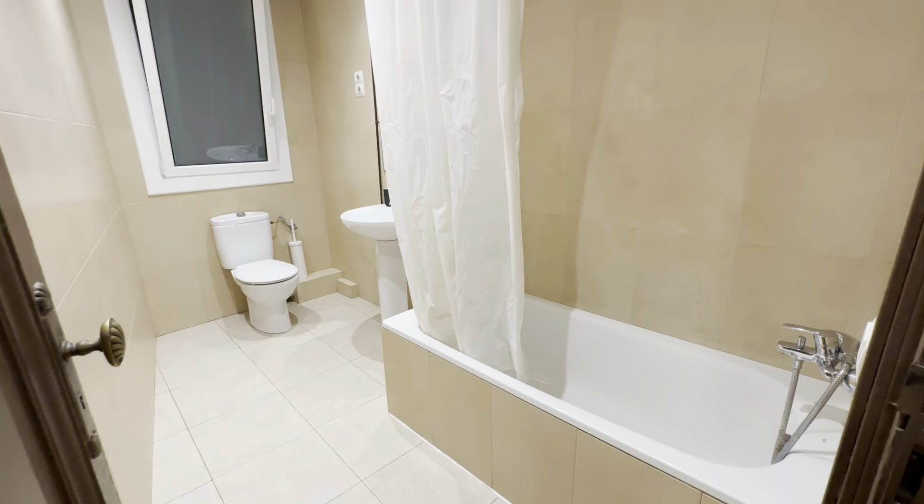Then there's bedroom 2 — by the way, all of them come with a label and key. This time we have a desk with a chair and shelf, a double bed with storage below, a little night table with drawer, wardrobe, heater, mirror, and views to the building's staircase.